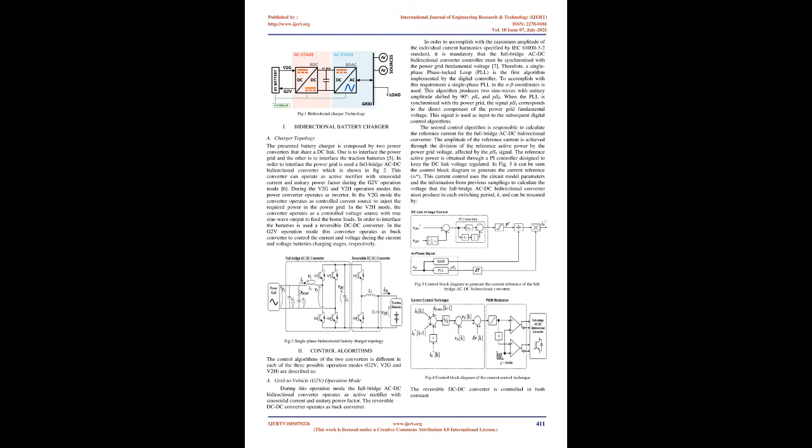However, solutions like LEAF-to-home only allow delivering stored energy back to the home where the equipment is installed. In this paper, a bidirectional battery charger is designed that enables the V2G operation mode wherever the EV is parked. This battery charger allows receiving energy from the power grid (G2V) and delivering part of the stored energy back to the power grid (V2G).